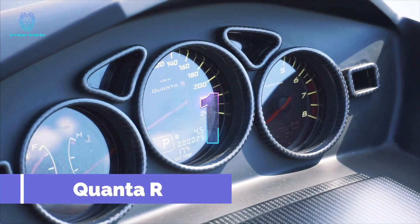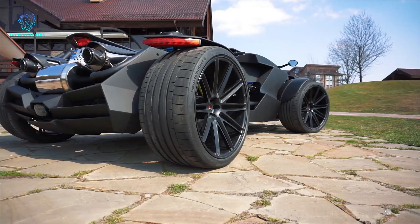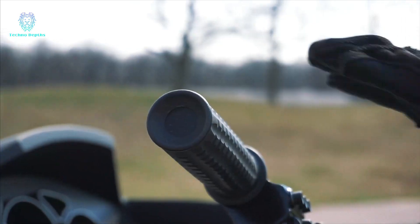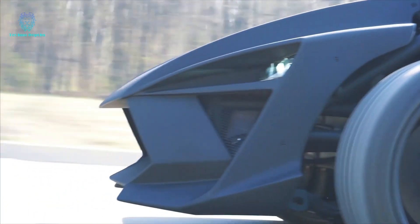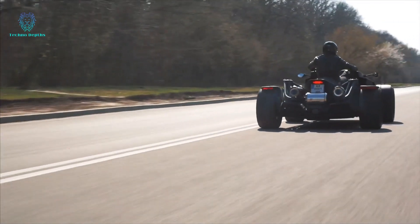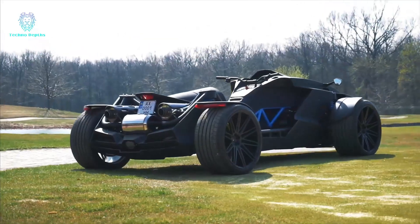Introducing the Quantay-R, a quad bike inspired by action movies. With a 2.5L Subaru engine, it offers methanol injection and five power levels from 350 to 600 horsepower. Accelerating from 0 to 100 kilometers per hour in three seconds and reaching a top speed of 200 kilometers per hour, this quad bike is a showstopper.